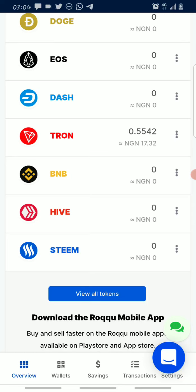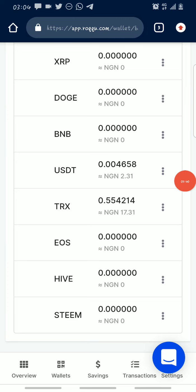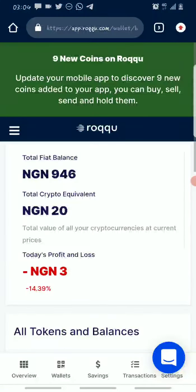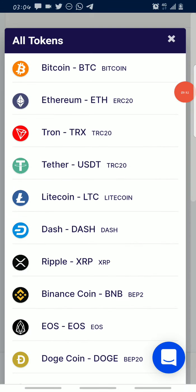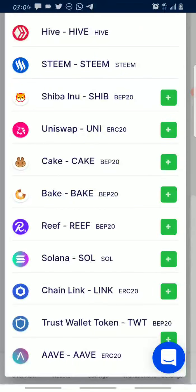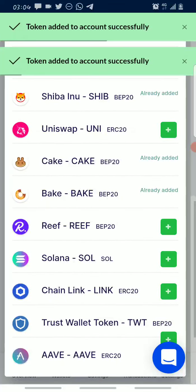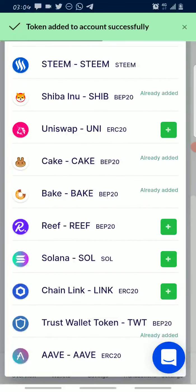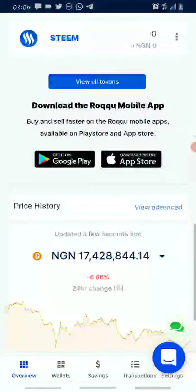To add the new tokens that were added to the platform, scroll down and click on 'View All Tokens.' If you have the mobile app, make sure to update it first. Once you're there, click on 'Add New Token' and you can see all the new tokens. Click the Add button in front of each one — for example, Shiba Inu, Cake, Big, and Trust Wallet Token. Once added, cancel and go back to your overview. After refreshing, scroll down and you'll see the new tokens you've added under 'View All Tokens.'